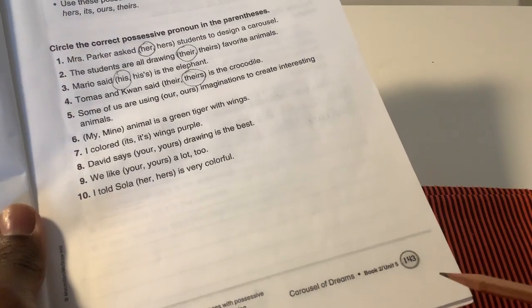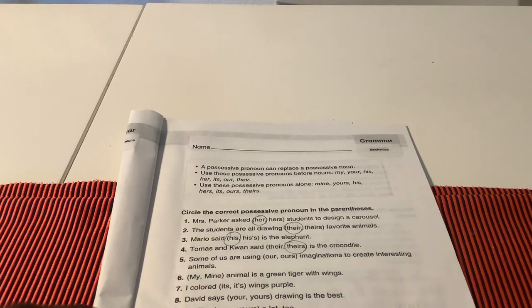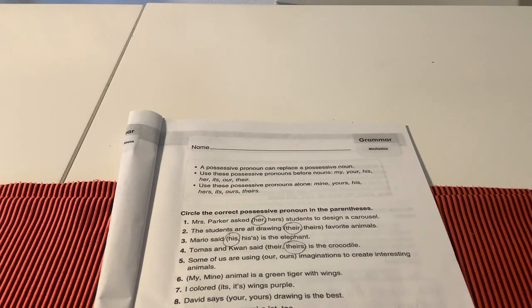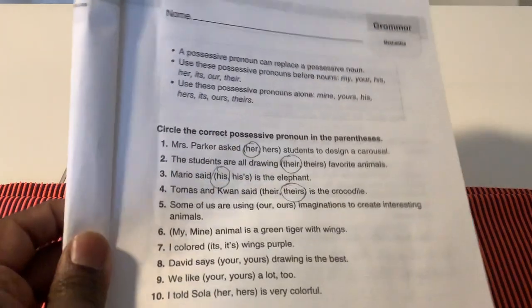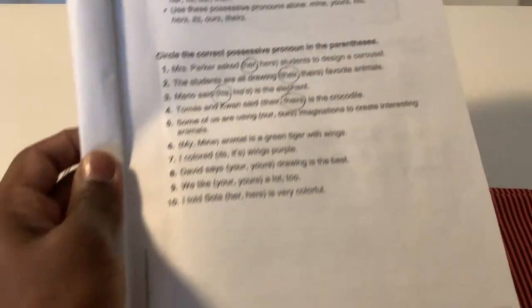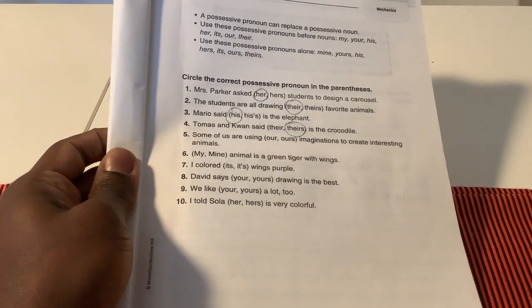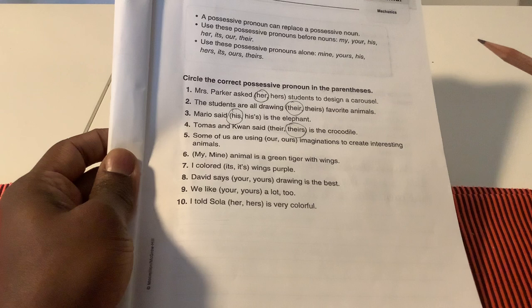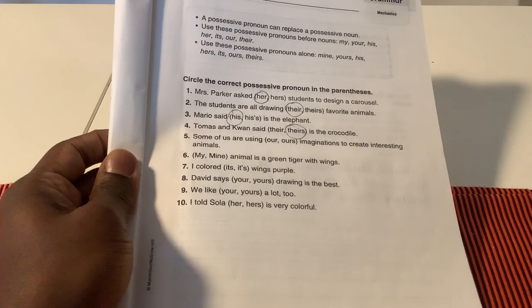We are going to continue on pages 143 and 144. This was the activity we started in Friday's lesson dealing with possessive pronouns. We learned a possessive pronoun can replace a possessive noun. We also learned to use these possessive pronouns before nouns: my, your, his, her, its, our, their.